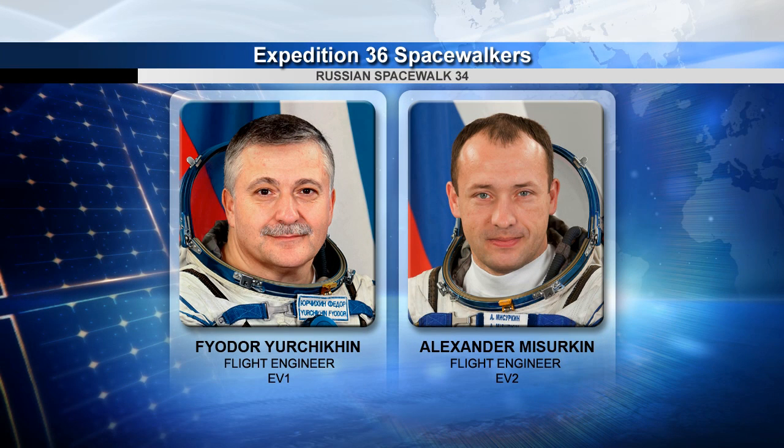Meanwhile, Russian cosmonauts Fyodor Yurchikhin and Alexander Mazurkin were busy in the Russian segment of the complex, preparing their Orlan spacesuits for two spacewalks coming up on August 16th and August 22nd.